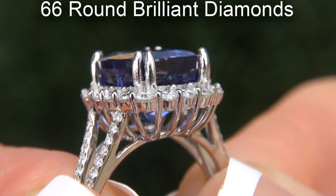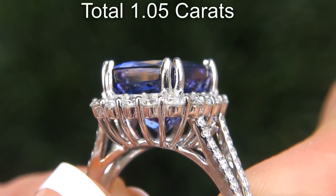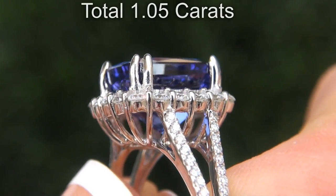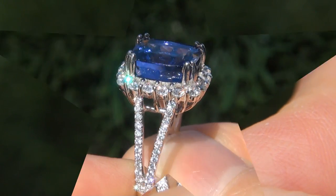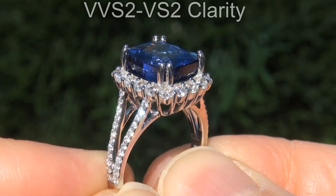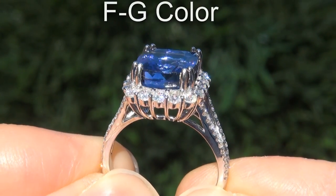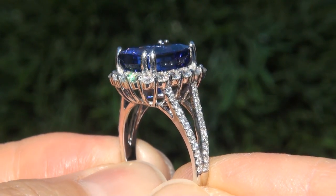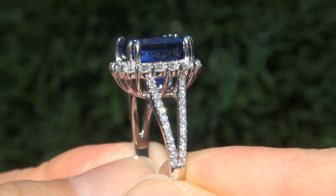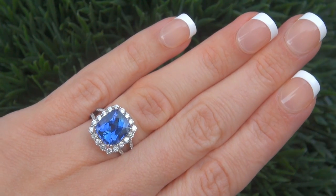There are also 66 round brilliant diamonds that total an additional 1.05 carats. These diamonds are all perfectly clear and completely eye-clean, graded at near-flawless VVS1 to VVS2 clarity with colorless and near-colorless F to G color, offering outstanding brilliance, flash, sparkle, and fire, as you can clearly see here in the video.